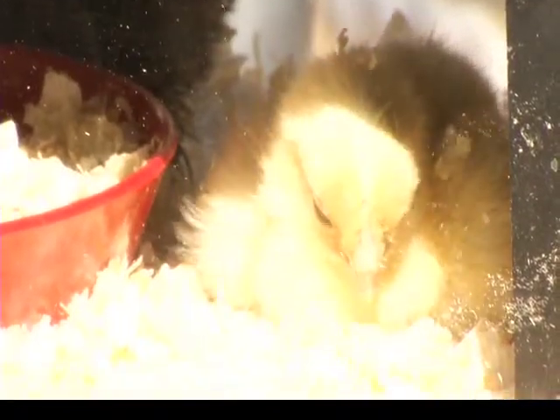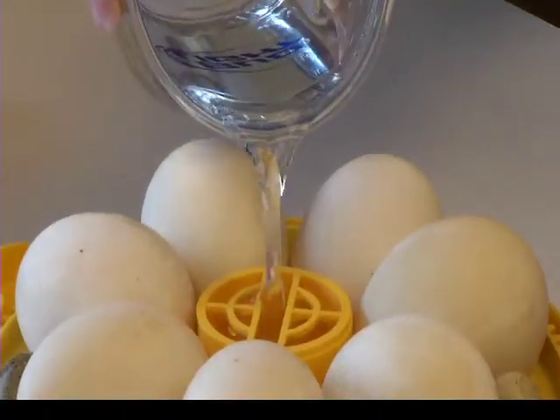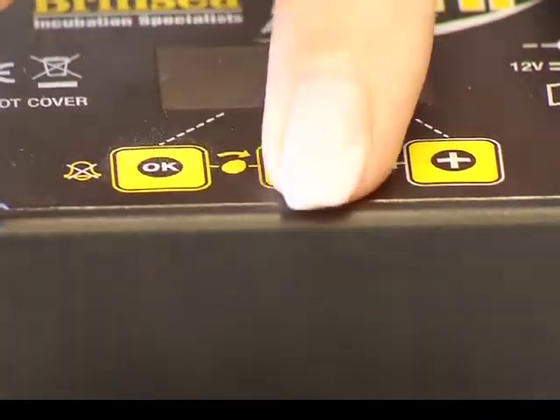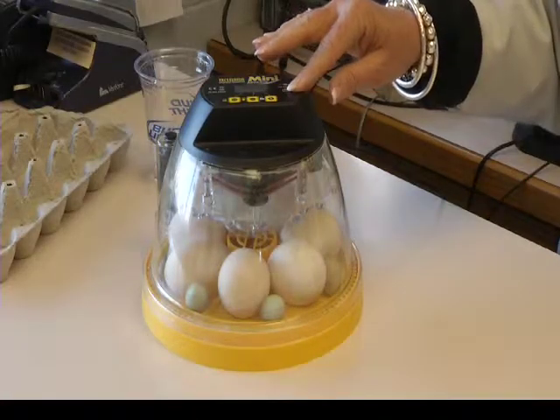The program was originally created as an educational component to be integrated in a classroom. These incubators are small enough and compact enough to take into the classroom. You plug them in, set up the computer, and you can see through the glass or plexiglass on the outside and see the eggs as they are moving around through the development of hatching.